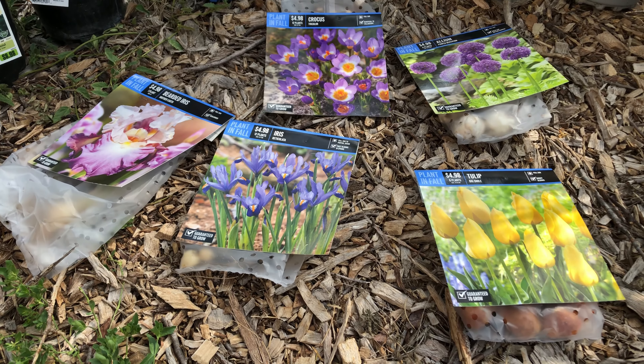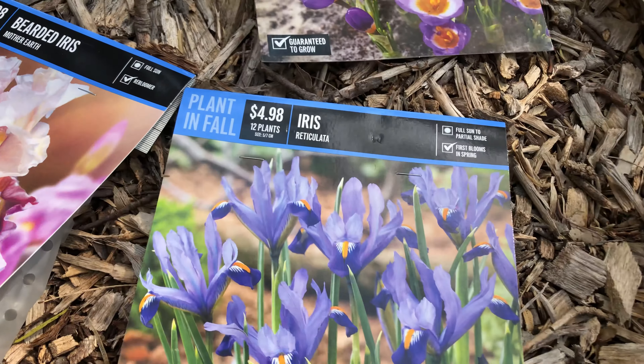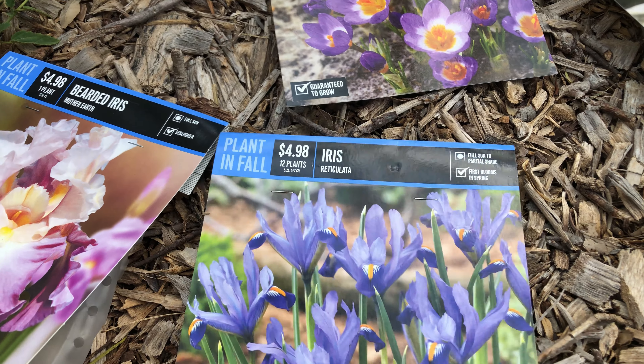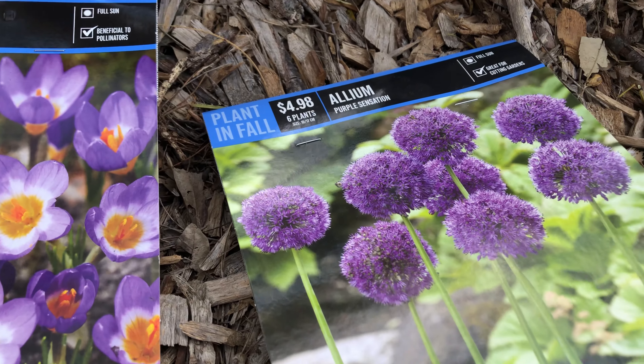Also picked up some bulbs which are good for planting in the fall and they'll pop up in the spring. Tulip, iris, bearded iris, crocus, and allium.